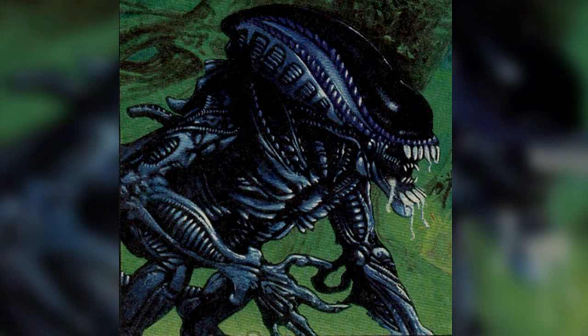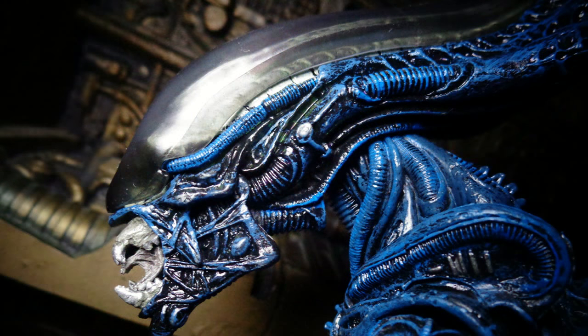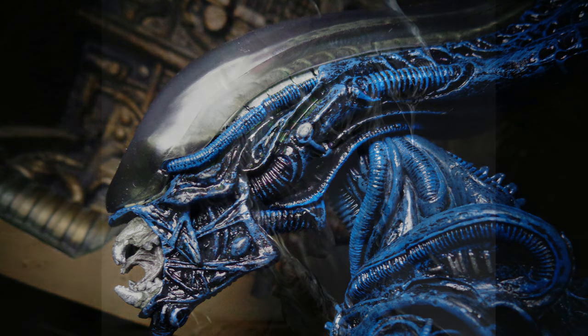The gorilla alien is a massive brute of the xenomorph strain. They have extra long arms, which are inherited from the gorilla host, that are used to hold a victim in place. Their skulls are also enlarged and believed to store acid that is used to spit on a victim once the gorilla alien holds them down.